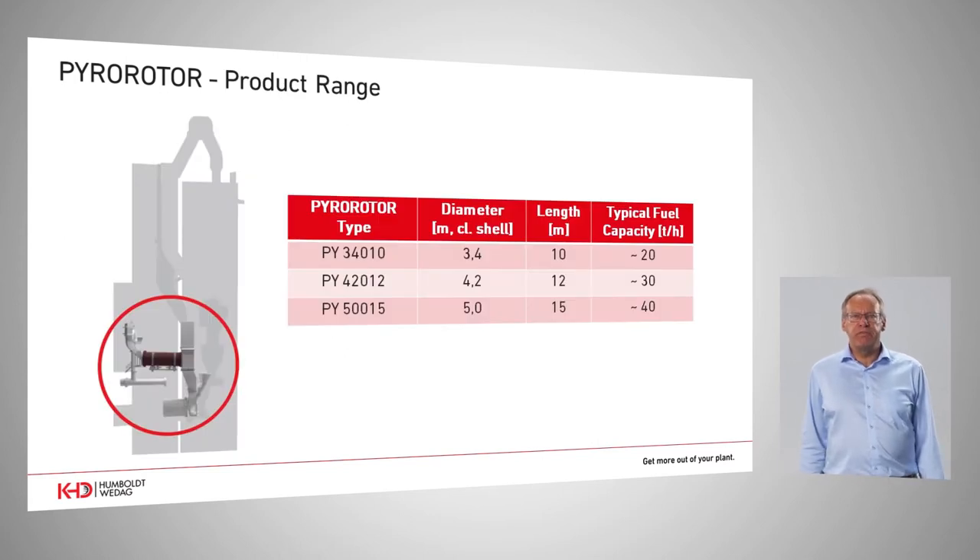For the Pyro Rotor we have defined a product range comprising three sizes: from 3.4 m to 4.2 m up to 5 m, meeting all requirements from plants of 2,000 tons per day onwards up to 10,000 tons. The capacities range from approximately 20 tons per hour of alternative fuel up to 40 tons per hour.